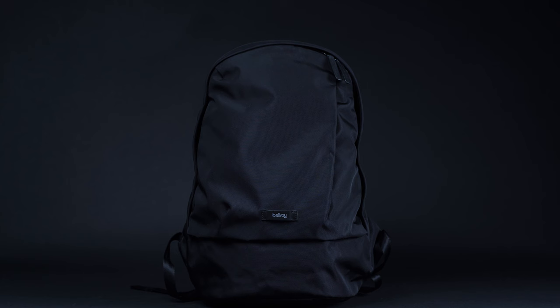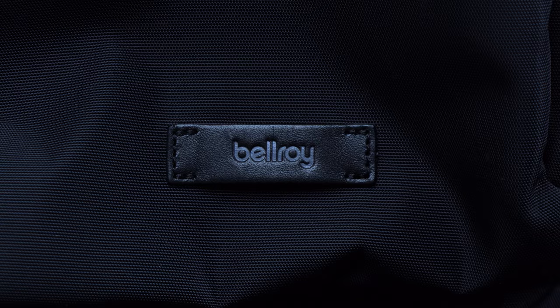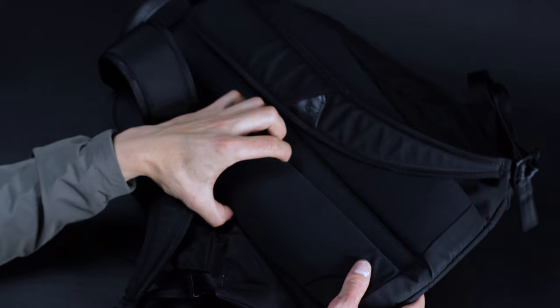With everything from tech organizers to tote packs in its catalog, Bellroy gives you a bevy of different ways to carry your daily essentials. However, we like the classic backpack in particular, because it provides a refined spin on the classic book bag. Accordingly, we've selected it as the best student bag in our roundup.